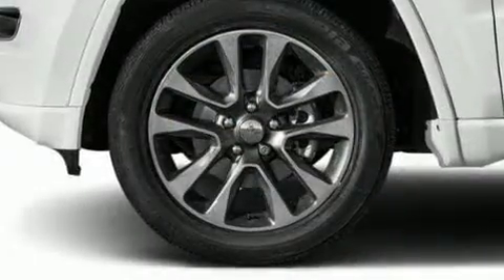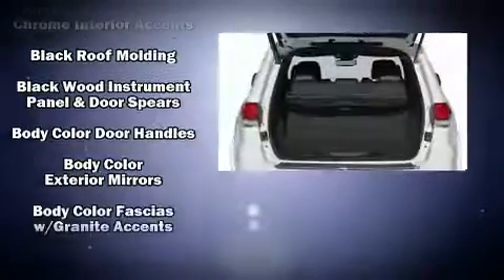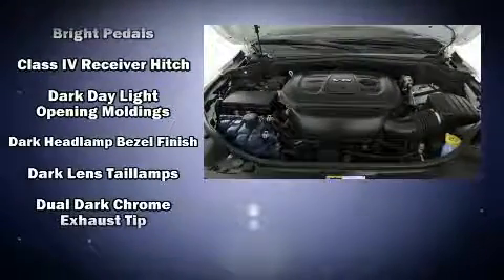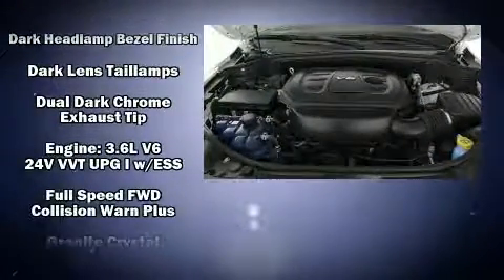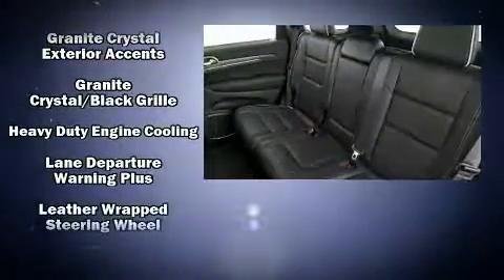Jeep also prioritized safety and security with features such as dual front impact airbags with occupant sensing airbag, head curtain airbags, traction control, brake assist, anti-whiplash front head restraints, a panic alarm, and an emergency communication system.